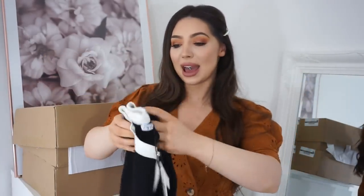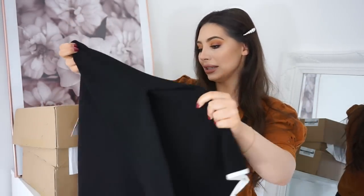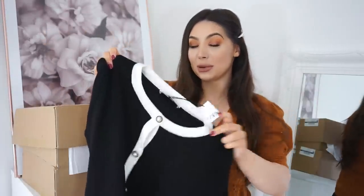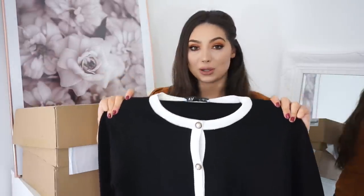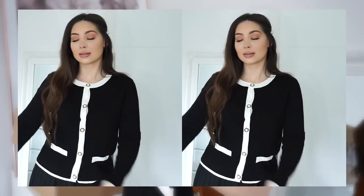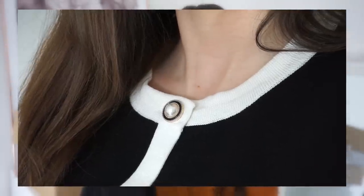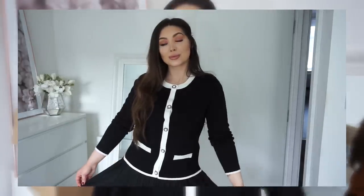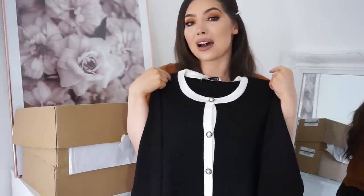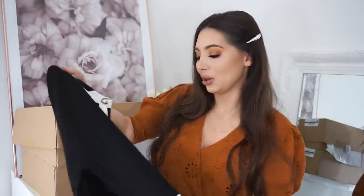Next we have this short cardigan. I got it in a large because I find these run quite small — I have a very similar one but longer. Plus, because of the material, I prefer them to be slightly looser. They have the exact same one in a longer version and also in white. It was £29.99, which I think is okay. The buttons are really nice — they're like pearly buttons, really nice detail. It is Chanel inspired. This will look amazing with Chanel earrings. It's quite smart but you can dress it down with flats and jeans or dress it up with skirts.